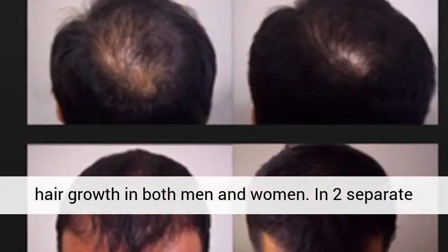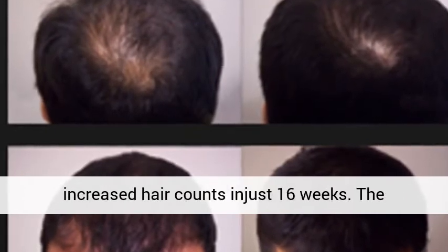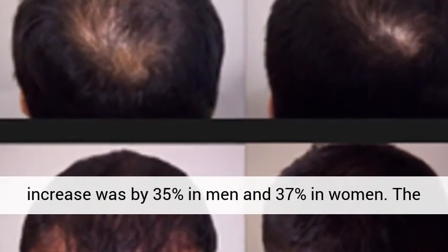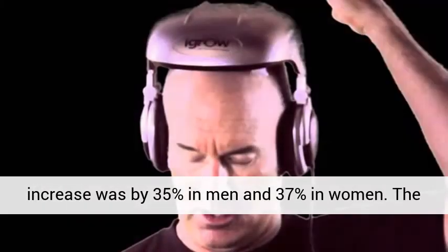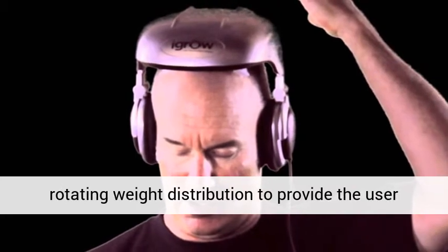In two separate published peer-reviewed clinical studies, iGrow increased hair counts in just 16 weeks — by 35% in men and 37% in women.